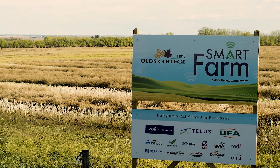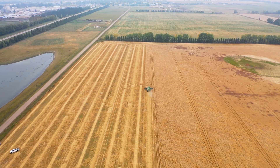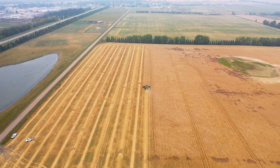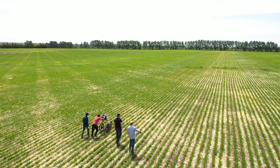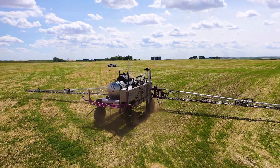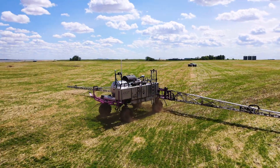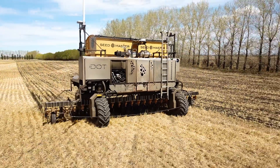The Olds College Smart Farm is a 2,800-acre living lab that allows lifelong learners, students, industry, and researchers access to a living sandbox to do applied research and learn about technologies — and developing technologies — and how they can be incorporated into Western Canadian agriculture to drive profit and benefits to producers, improving productivity, profitability, and sustainability of agricultural production.